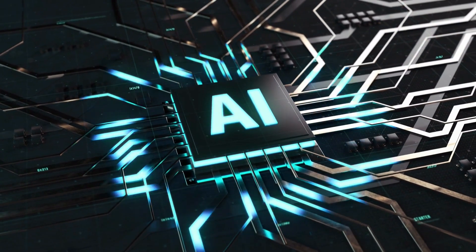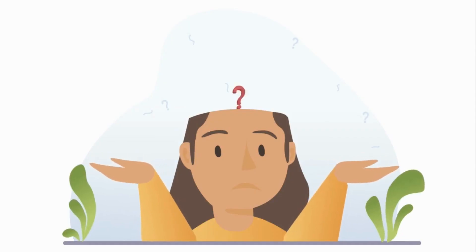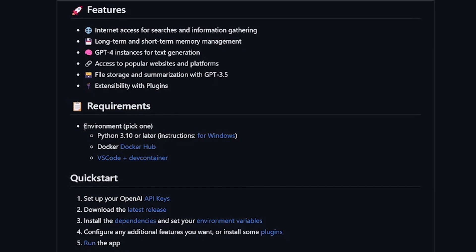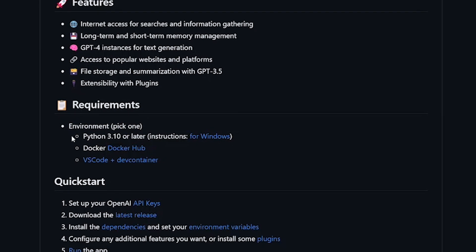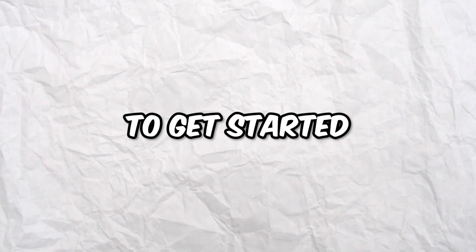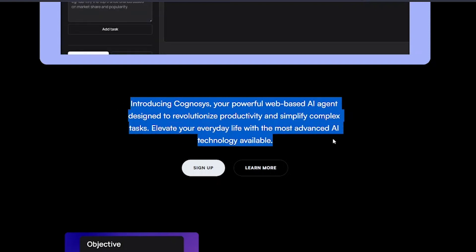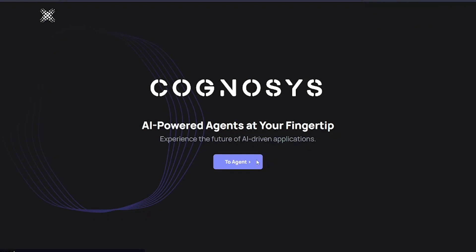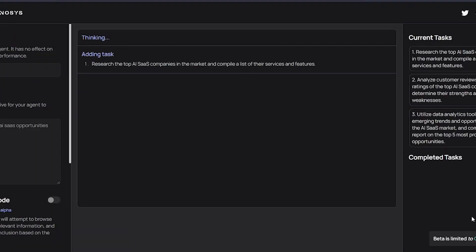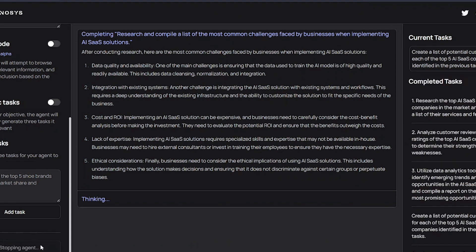Now, you might be wondering how do you access AutoGPT. The answer is not as straightforward as you might think. Unlike ChatGPT, which is easily accessible through a web browser, AutoGPT requires you to download specific software and be familiar with the Python programming language. But there is a way for everyone to use it — head over to this website, a web-based interface that allows you to use AutoGPT without any coding skills. Create an account, head to their app, give the AI a name and a goal to accomplish, then hit start. The AI will start thinking and continue running until it has achieved your goal, and if you want to stop it at any time, you can simply click the stop button.